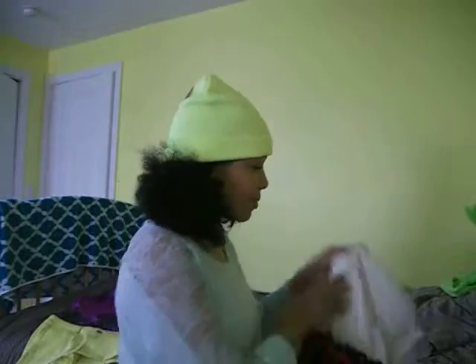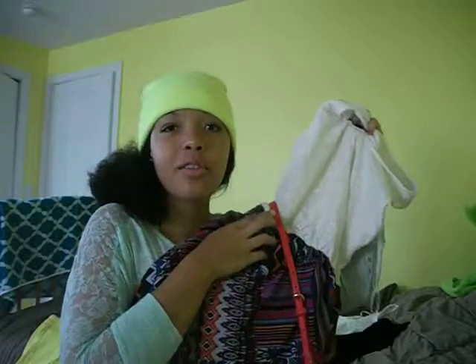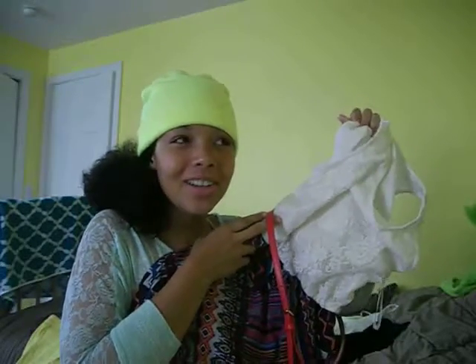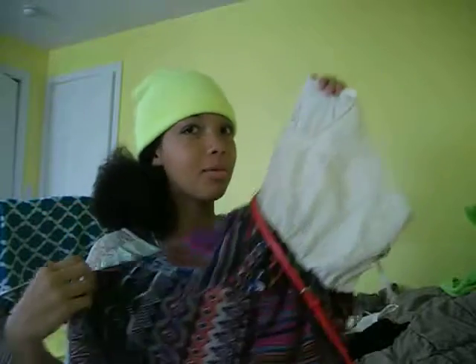So first, we'll be starting with this amazing dress that I got from Sears. It comes with a red belt. I got it for around $10 — it was on sale — and it's perfect. It's great for back to school; you can put some tights on under it in the winter, and it works well in the summer too.